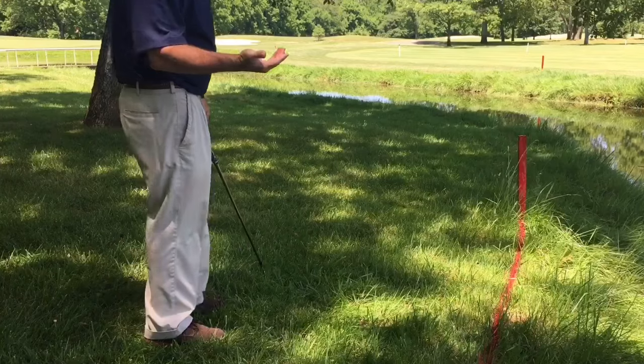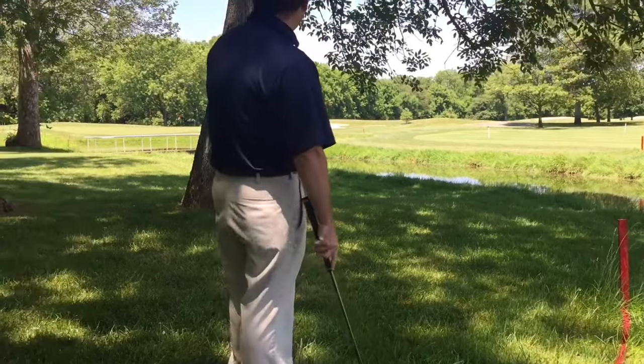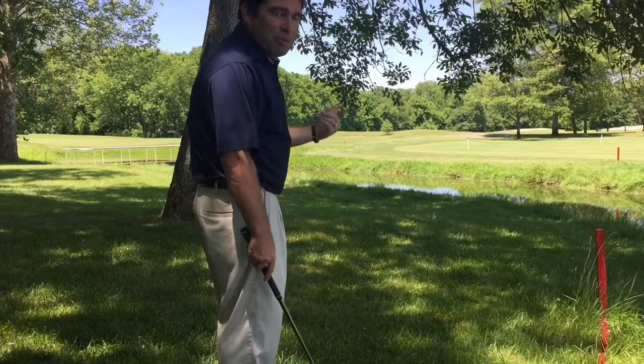The problem I run into on this particular hole — and I see this with a lot of our members — is my shot, as you can see, is not very good. I've got a couple of trees in the way and I have to carry it over water. It's just not a very good option.